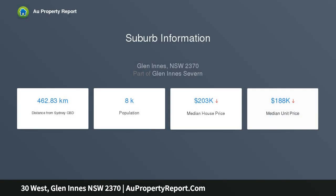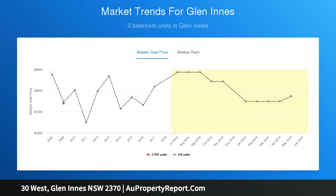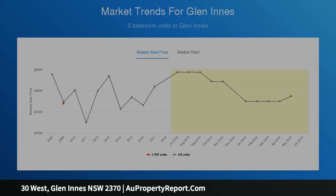This roomy home offers two large bedrooms with built-ins, renovated kitchen and bathroom, new carpet, polished hardwood floors, new roof, gutters with gutter guard, re-stumping and bricking, freshly painted both inside and out, with rental potential of $240.00 per week.